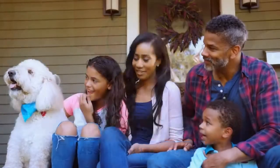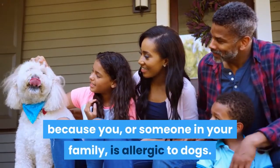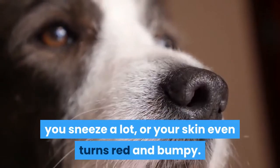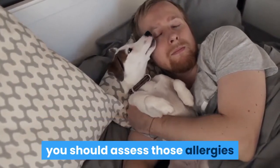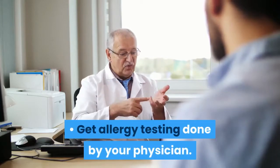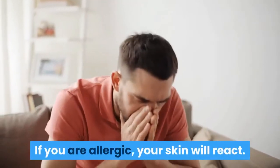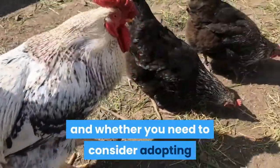Method 3: Determining your hypoallergenic needs. Assess your allergies. If you are considering getting a hypoallergenic dog, it is probably because you or someone in your family is allergic to dogs — symptoms such as watery or itchy eyes, a runny nose, sneezing, or red bumpy skin. In order to decide whether the allergy is severe enough to limit your dog choices, you should assess those allergies and confirm they are associated with dogs. Get allergy testing done by your physician, which usually consists of skin pricks and the application of small amounts of dog allergens. If you are allergic, your skin will react, telling you definitively whether you need to consider only a hypoallergenic breed.